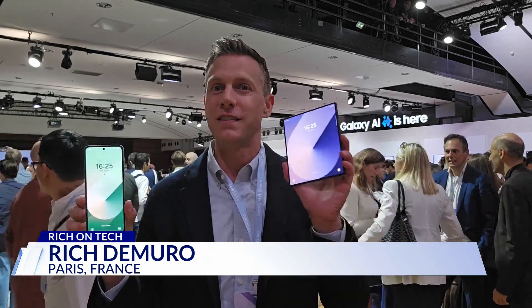Samsung's foldable phones continue to improve, but the prices have yet to come down in a meaningful way. In fact, this year's phones are $100 more expensive than last year. The Z Flip 6 is $1,100 and the Z Fold 6 is $1,900. The new devices are available July 24th. In Paris, I'm Rich DeMuro — that's Rich on Tech.